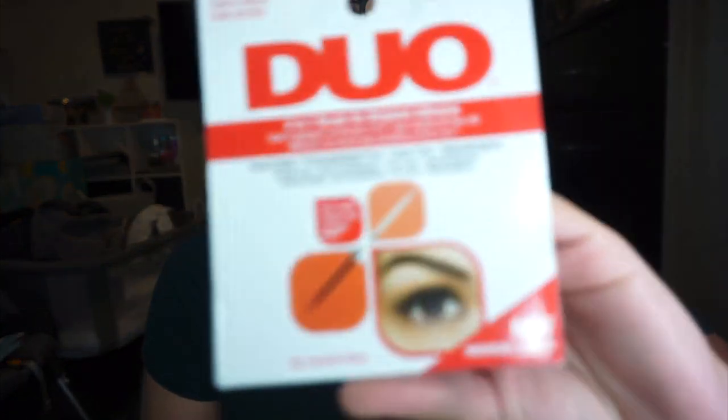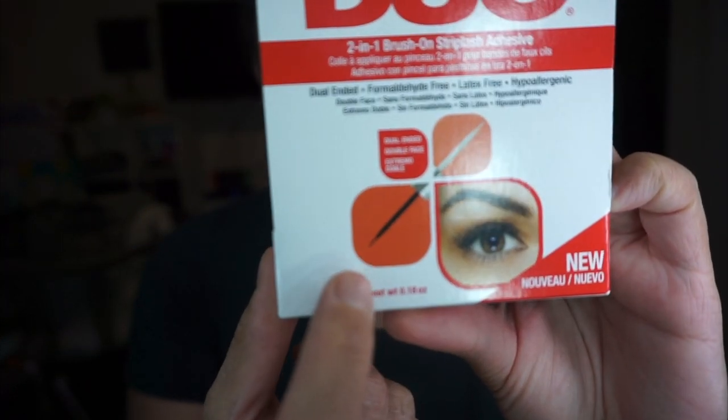The duo lash adhesive has white/clear on one side and black on the other — it's about $6 and I'm totally putting this in my travel lash kit. It is so cute. I know it's funny that I keep buying travel stuff when I can't really travel anytime soon because I have a baby, but that's just how I am!